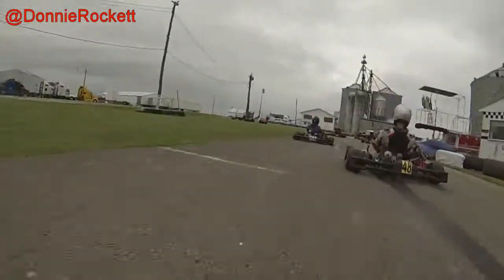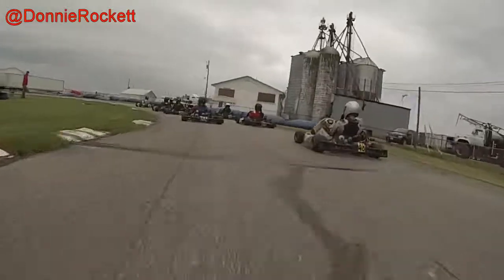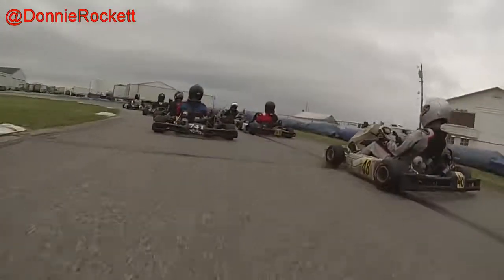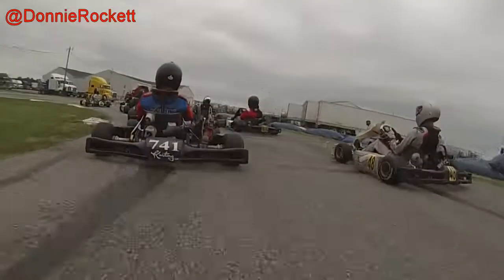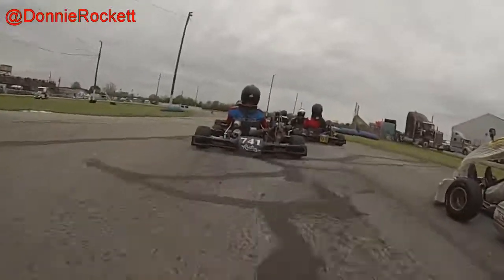This is the LO206 Senior Class. We're taking off and coming around for our pace lap. I am starting 9th in this. We didn't have any qualifications, so as a P-Pick, I'm in the 9th starting position.